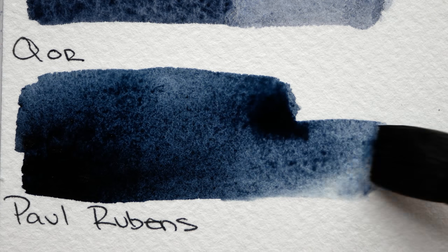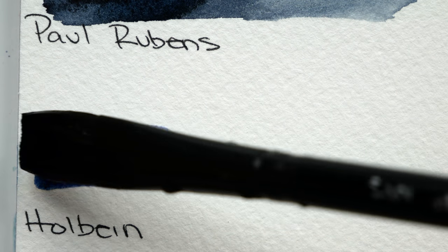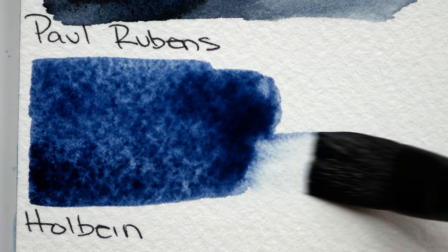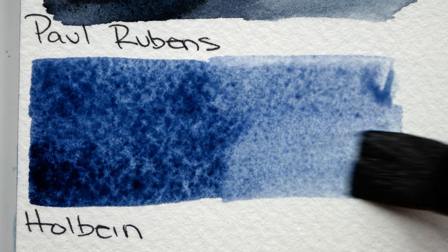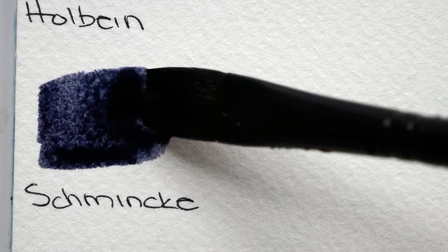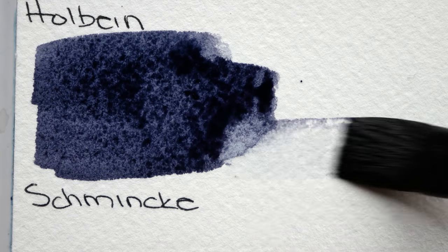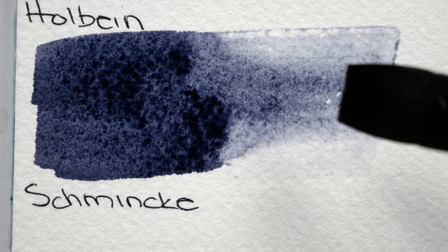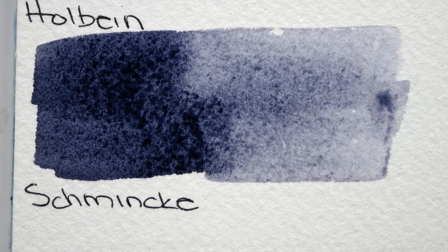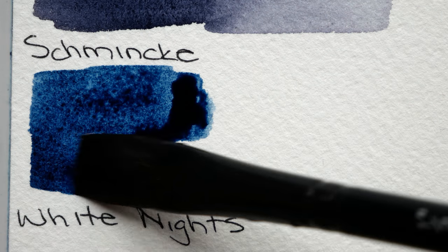Payne's Gray varies a lot depending on the brand. The blue that's used can vary depending on the brand, and some brands will use black or brown, or a PB19, like a quinacridone rose sort of color to get it closer to this blue-gray. Some brands will use ultramarine blue to give the color more granulation, while other brands will use a phthalo blue, which gives a much stronger, higher-staining blue tint to the color. So there's just so much variation and variety.